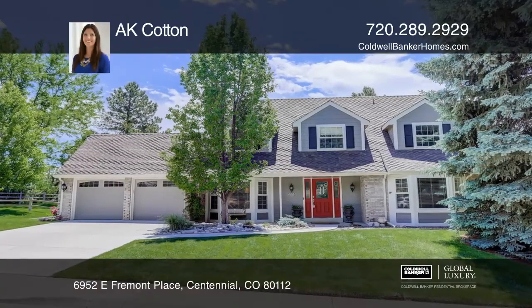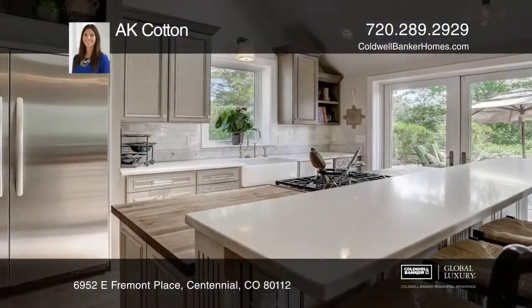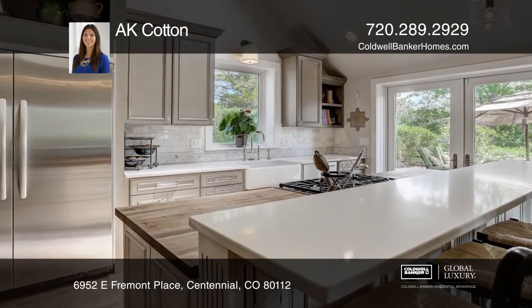This amazing four-bedroom, four-bath manor home is one of a kind in style, finishes, layout, and location.